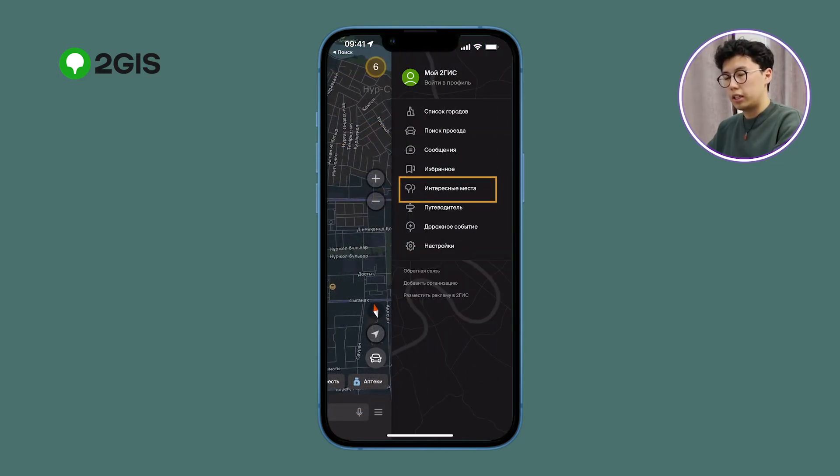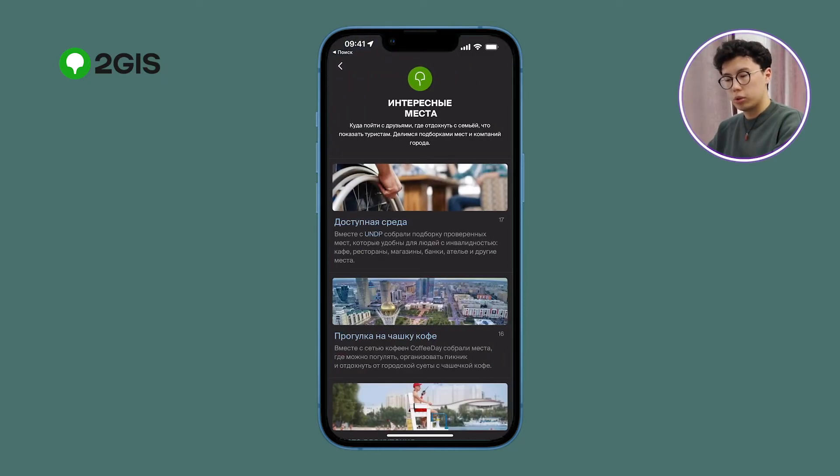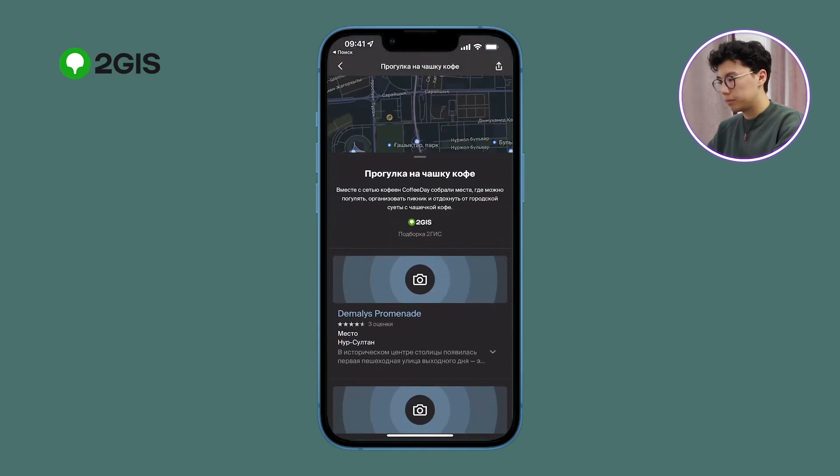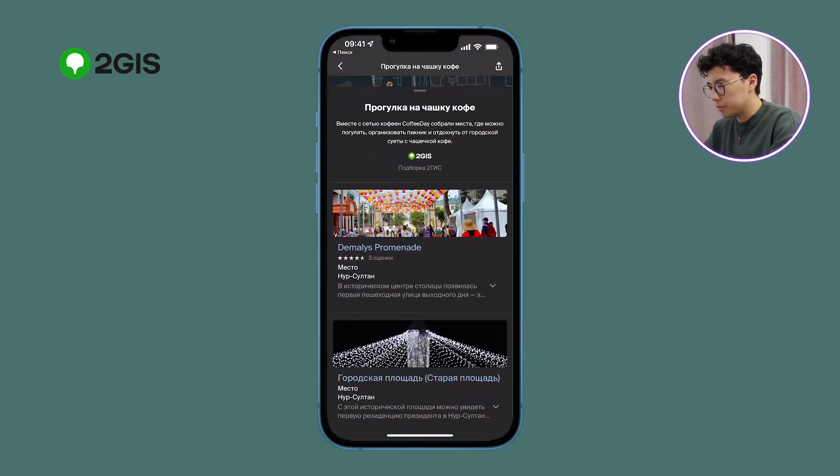If you don't know what to look at, the interesting places tab in your profile will show you sites of interest to visit and other services. These were all of the most interesting and basic features of this application. It helped not only me when I was moving to a big city where I barely knew my way around, but also a lot of my friends use this application. I can strongly recommend it. You can download it on any device from the Play Market or App Store. I hope you enjoyed this tutorial — see you in the next upcoming videos!